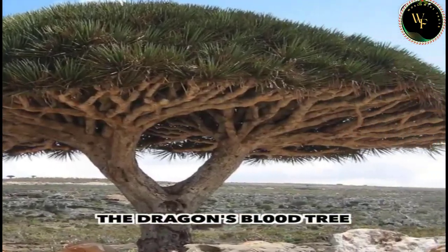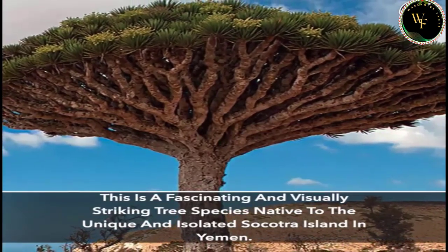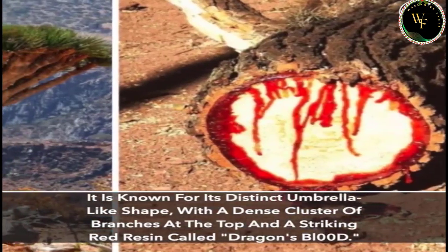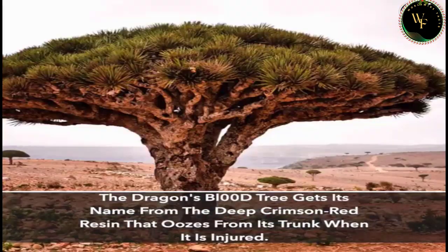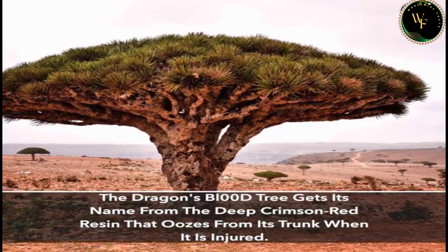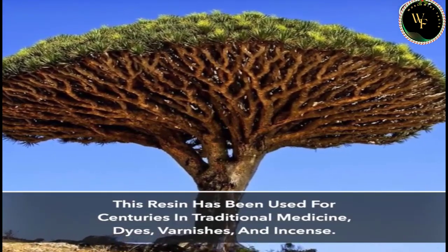The Dragon's Blood Tree is a fascinating and visually striking tree species native to the unique and isolated Socotra Island in Yemen. It is known for its distinct umbrella-like shape, with a dense cluster of branches at the top and a striking red resin called Dragon's Blood. The tree gets its name from the deep crimson red resin that oozes from its trunk when it is injured.